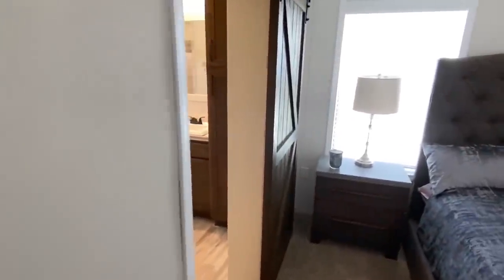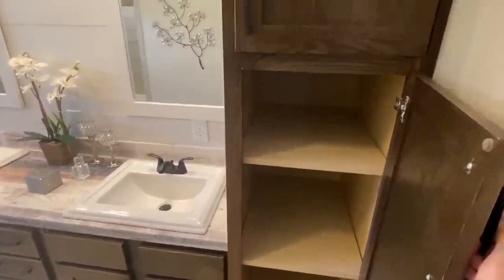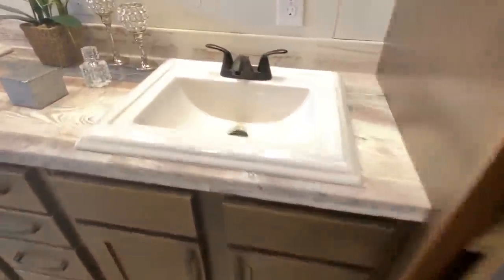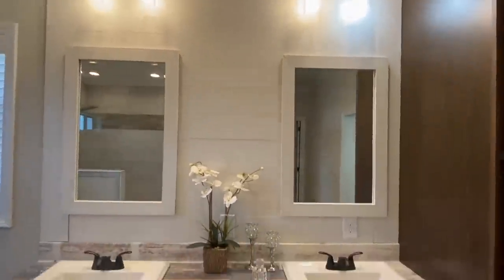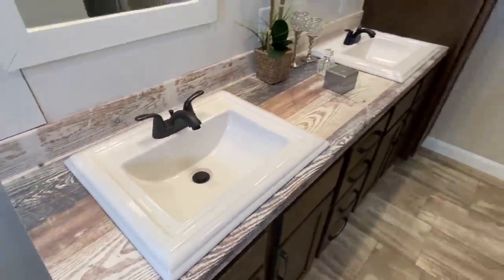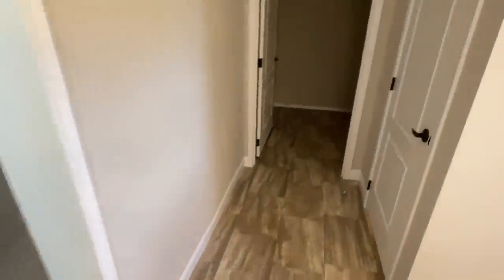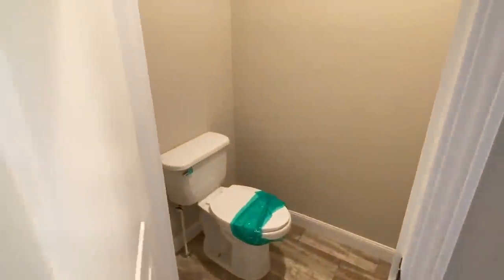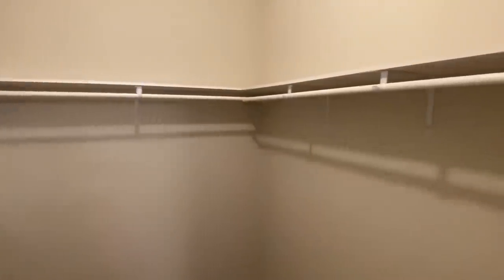And then we come into this master bath — which is stellar. Take all that in. Double sinks in here. I like those lights too. Got some different flooring in here. Let's get a quick shot of the water closet. I'd hate to do a whole tour and not show that. Now that walk-in closet isn't crazy massive, but add that to the other one and you've got a heck of a closet situation.